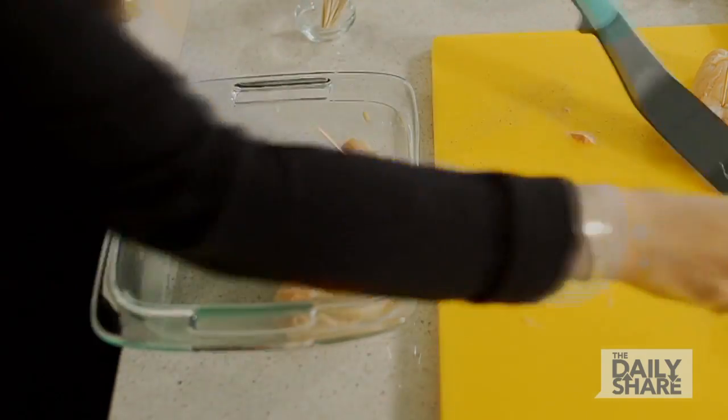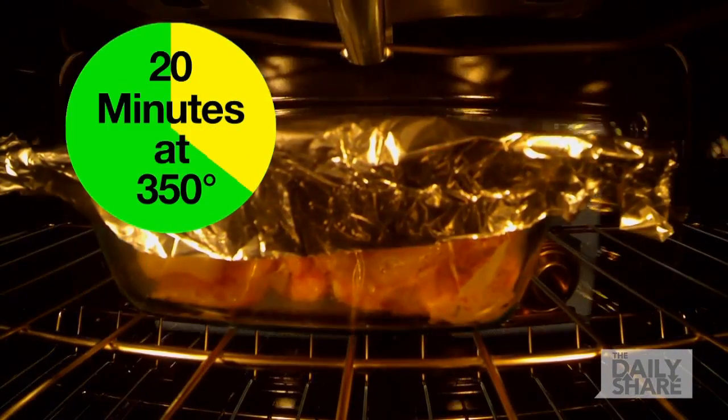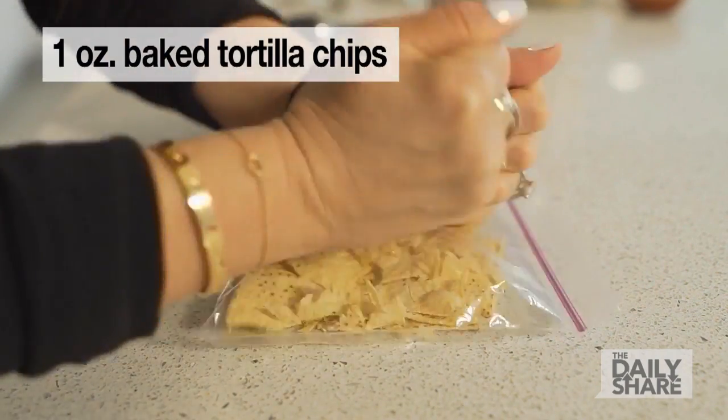Place stuffed chicken in a baking pan sprayed with non-stick spray. Cover with foil and bake for 20 minutes at 350 degrees. Meanwhile, crush your tortilla chips.